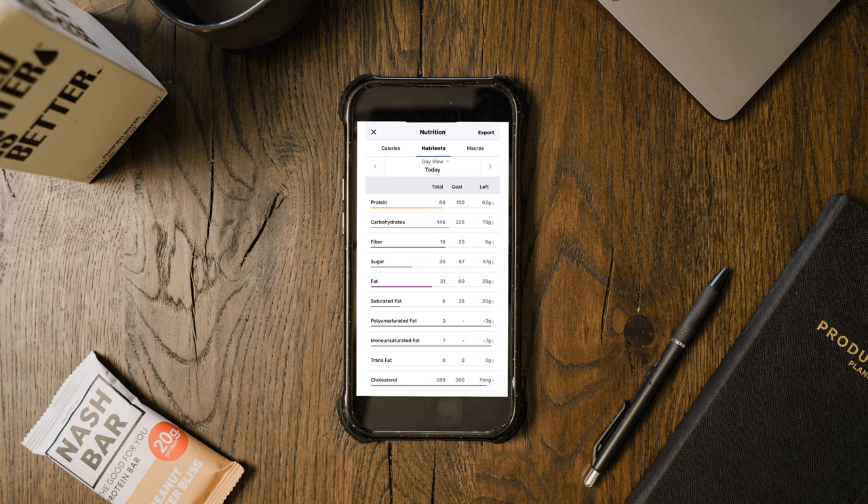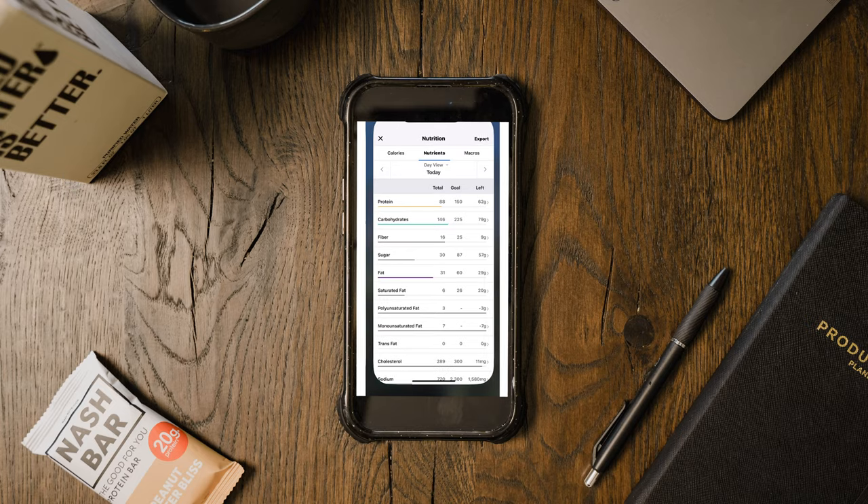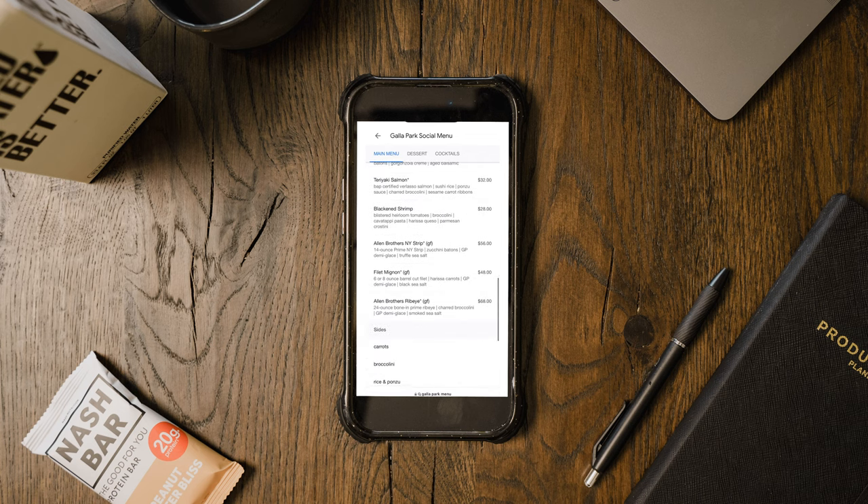The restaurant we're going to is a steakhouse, and if there's steak, I'm going to have some. I looked at the menu and saw they had a filet mignon, a strip, and a ribeye. A ribeye is going to be much higher in fat because it's a much more marbled piece of meat. When it comes to eating out, it's not just about getting the healthiest thing on the menu — it's about figuring out your preferences and how to make them work for the goals you have.